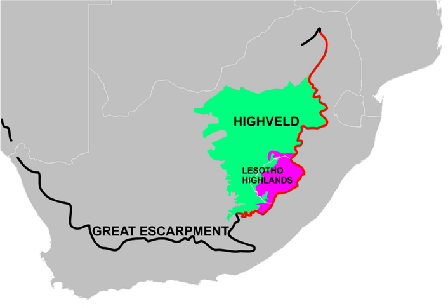The Heiveld terrain is generally devoid of mountains, consisting of rolling plains, especially in the Free State, sometimes interrupted by rocky ridges such as the Witwatersrand, the Magaliesberg, and Vredefort Dome.